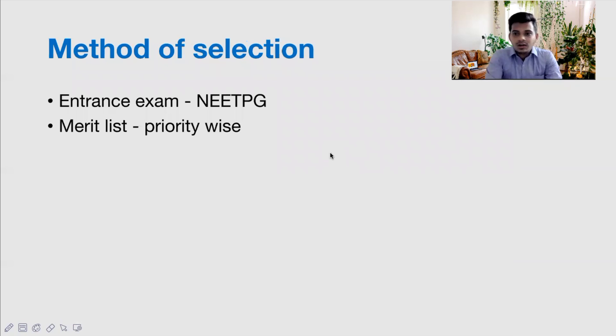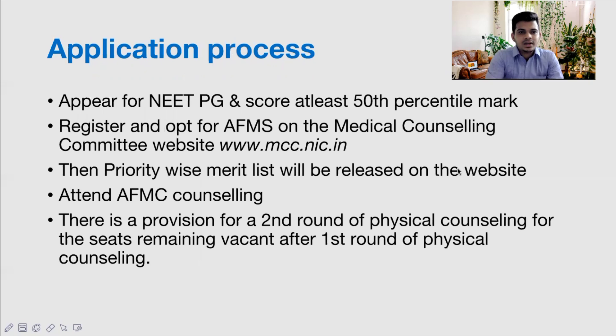Regarding the method of selection: first, you need to score above the 50th percentile in NEET PG. The AFMC website will then provide a merit list, which is priority-wise — Priority 1 candidates will have a merit list, Priority 2 will have theirs, and so on for all five categories. Based on the merit list, candidates are called for counseling. There does not appear to be a separate interview for PG selections.